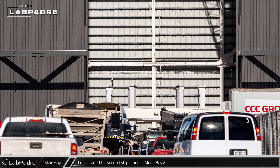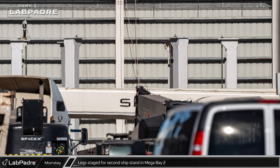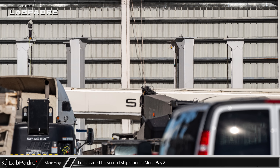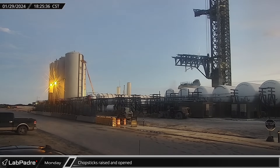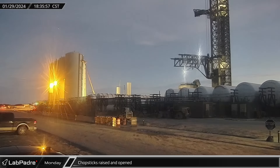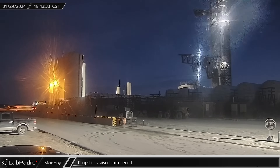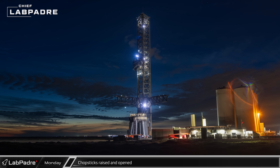In Mega Bay 2, legs for a second ship engine installation stand were seen in the center of the back row of the building. A second lift table, floor, and top mounting ring are currently at the Sanchez site awaiting installation. As dusk fell over Starbase, the chopsticks began to climb the launch tower. They were raised high enough to clear the launch mount, and the right chopstick was swung out to leave Mechazilla's arm fully opened.